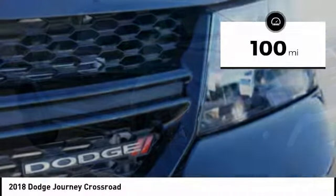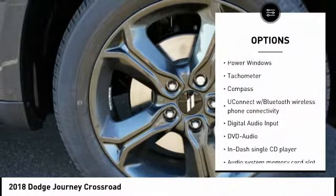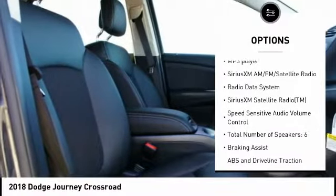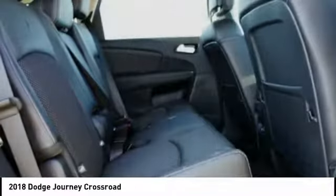This vehicle has less than 100 miles. Here are some of this vehicle's great options: passenger airbag, driver airbag, cruise control, tilt and telescopic steering wheel, MP3 player, fog lamps, trip computer, compass, remote power door locks, power windows.